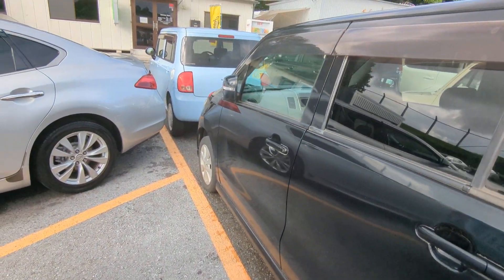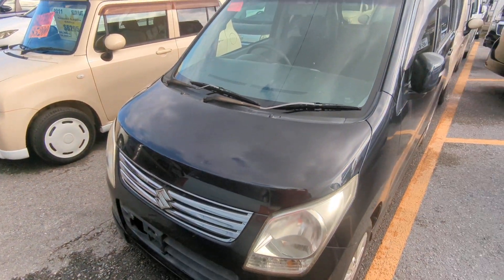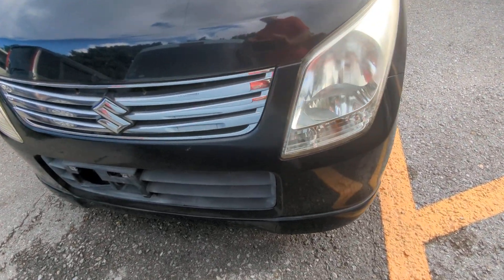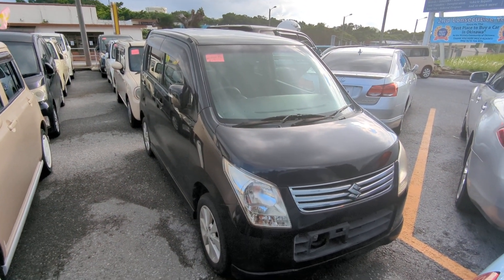The Suzuki Wagon R is a four-passenger vehicle in the yellow plate category — the smaller category. Road tax per year is going to be 3,000 yen, which is about $24 at the current exchange rate. Road tax is due every April/May time frame, so we're going to take care of the 2024 road tax for you. You won't have to worry about this till next April or May.